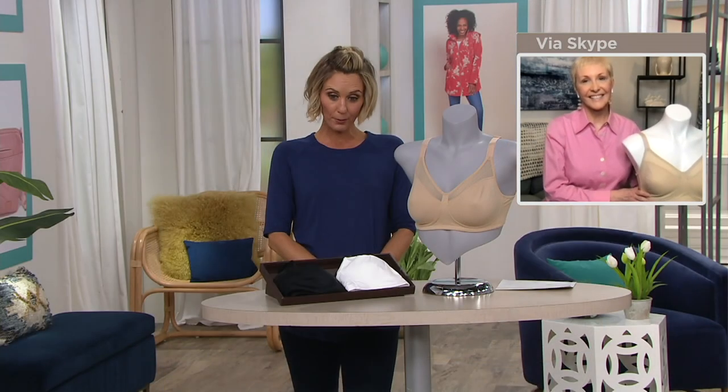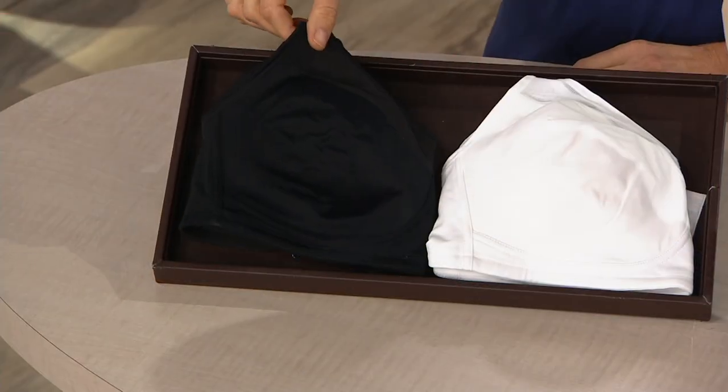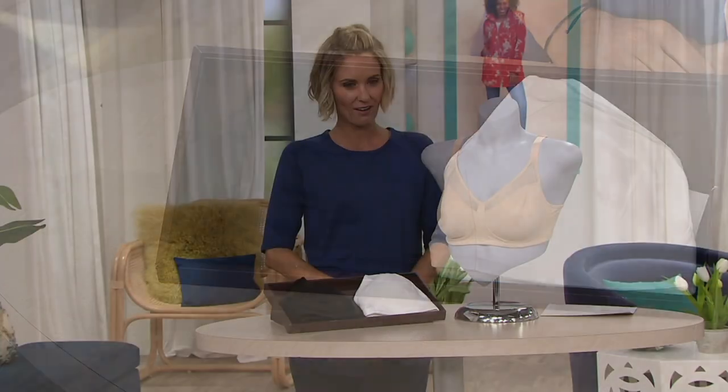Three colors to choose from: taupe, white, and black. It's wire-free, so it's going to be comfortable. Playtex is the number one wire-free, non-sport bra brand. That's not us saying that — that's the NPD Group, which is a consumer tracking service that looked at the amount of money spent on bras and the number of bras sold, and found Playtex to come out number one in both.